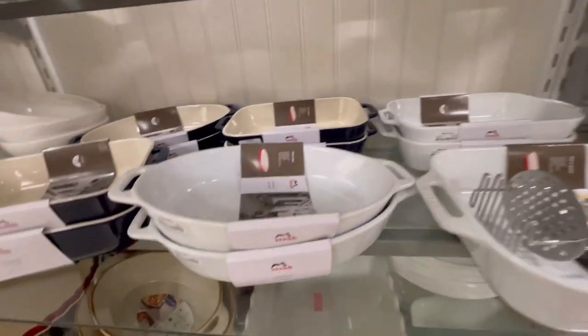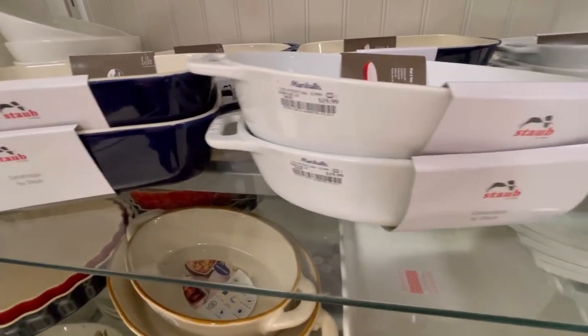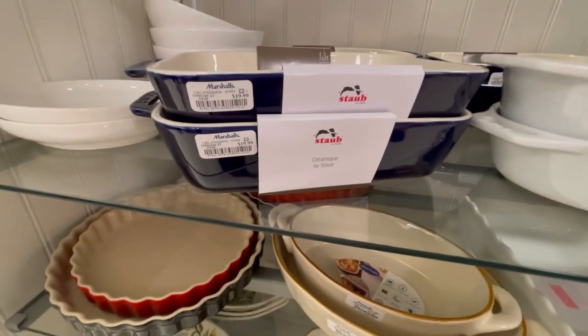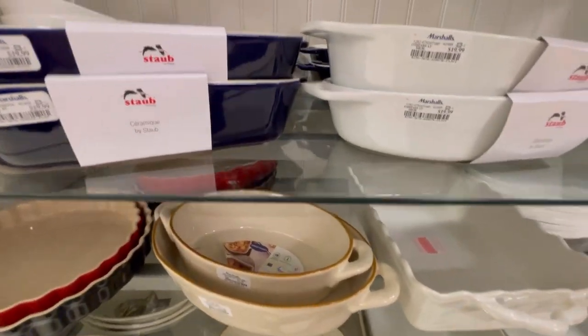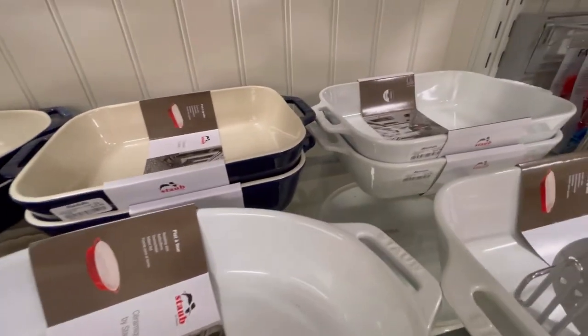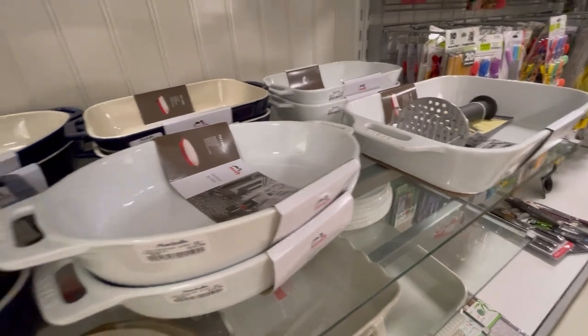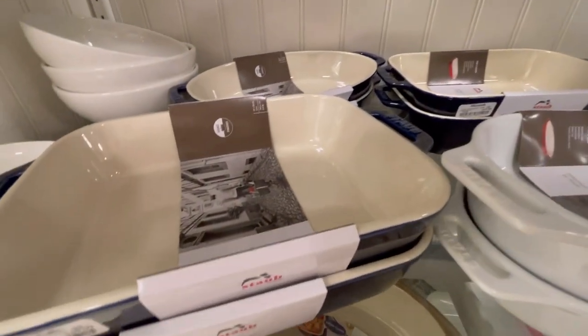I have to pick this one up — this has to come home with me. Oh my favorite — $19.99! Check this out, they have some Staub for $19.99. Staub is one of my faves. If you do not have any cookware from Staub, I'm telling you, do yourself a favor and check them out — I absolutely love my Staub cookware.